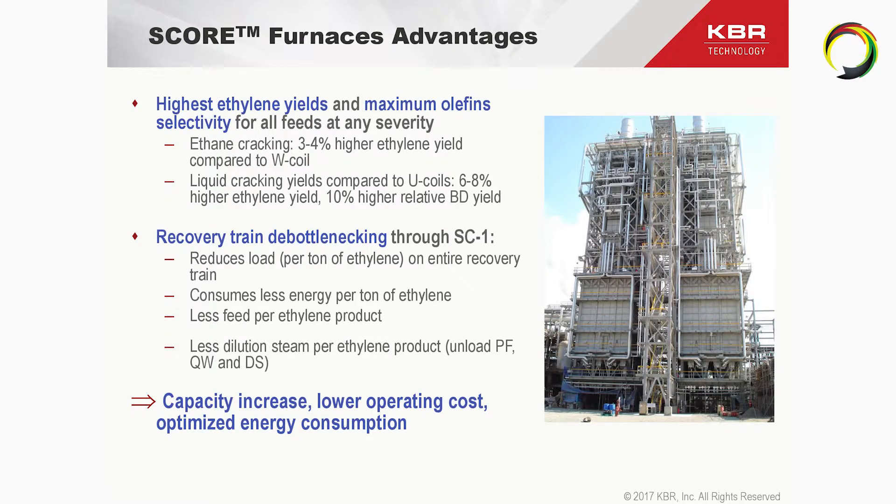Some of the advantages — and probably the biggest advantage we bring to the market — is that this SC1 design has the highest ethylene yields of all ethylene technologies in the market, with maximum olefin selectivity for all feedstocks and at any severity. For ethane cracking, the ethylene yield is about 3% to 4% higher compared to W-coils, whereas for liquid feedstocks, this advantage is even larger: about 6% to 8% higher ethylene yield at the same conversion compared to U-coils, and 10% higher relative butadiene yield.